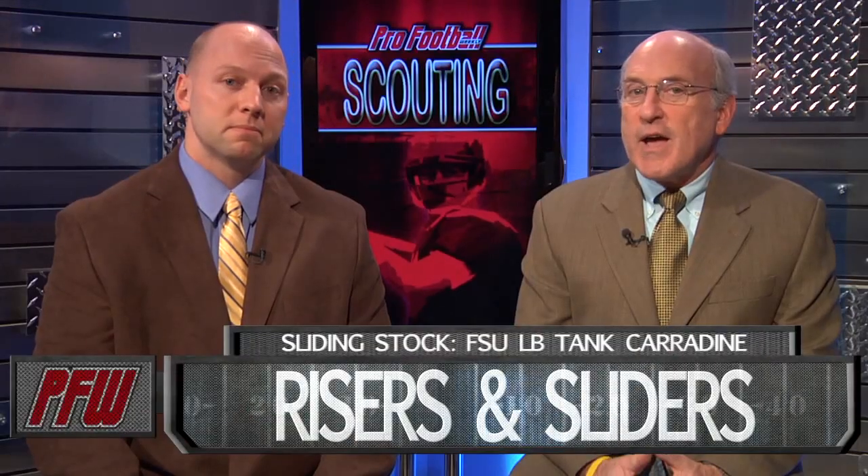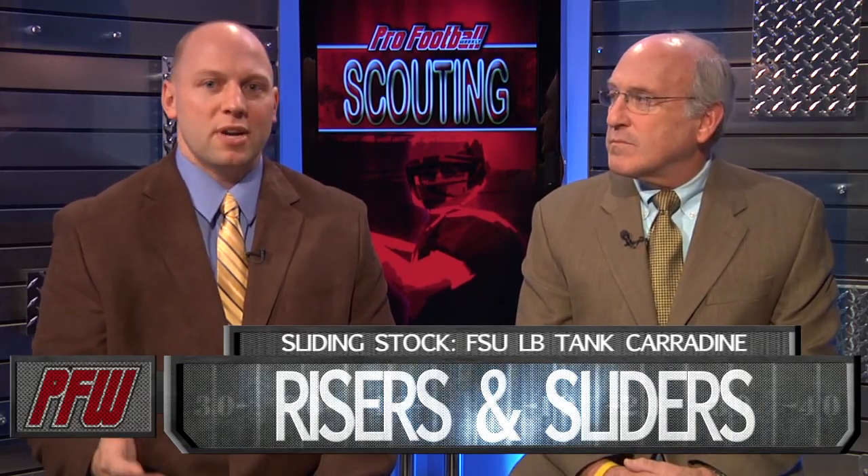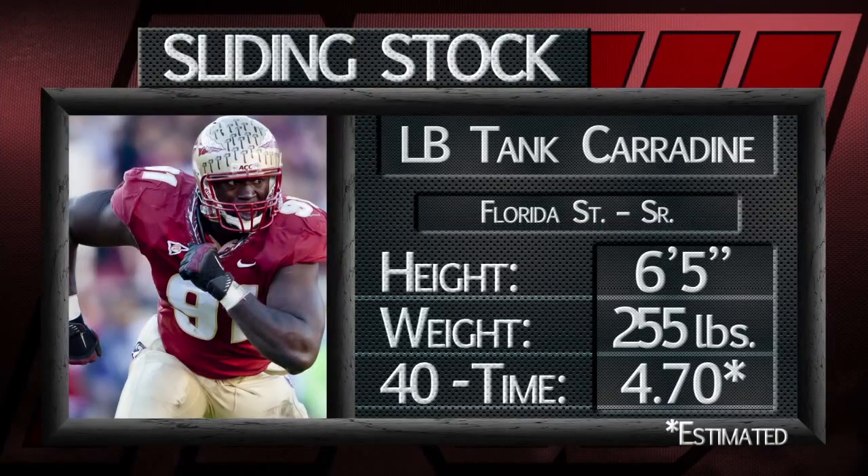On the slider side, a young man from Florida State, another linebacker, Tank Carradine. What's gone wrong there? He blew out his right ACL after filling in for Brandon Jenkins this year. He had a very good season, but that knee injury really cost him. He's a little bit tight in the hips — you don't know that he's going to be able to rush the way you want him all the time, but he has a lot of talent, a lot of strength, a lot of power, and can definitely help on that right side.